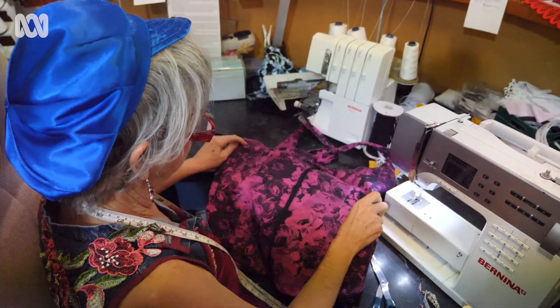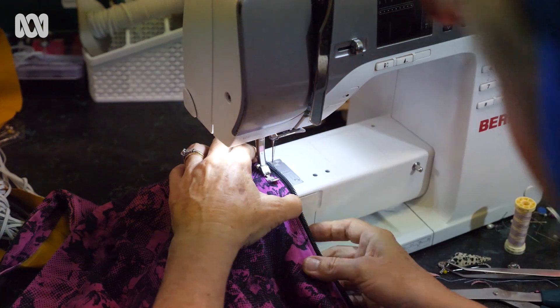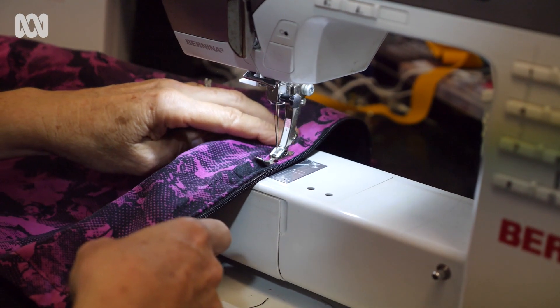I've always just been creating as long as I can think. Every time I go somewhere, even to an op shop or Spotlight or anywhere, if I find something — even a tiny little piece of material — I can envisage it in something and create something with it.